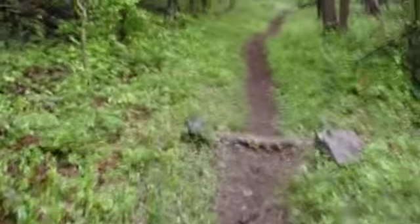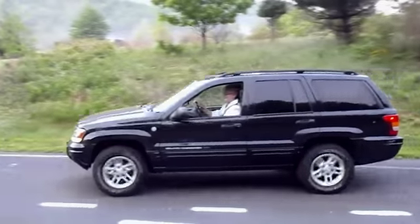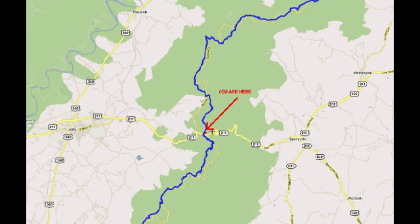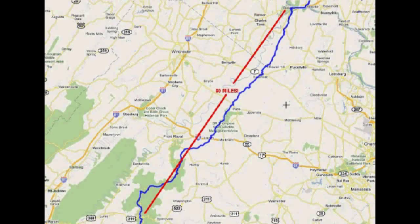An AT thru-hiker takes four to six months to hike the 2,100 miles of the trail. A section hiker like me doesn't have that kind of time, so in May 2010, Carmel dropped me off for a four-day hike. My trip took me from Thornton Gap in Shenandoah National Park to Harpers Ferry, West Virginia — 80 miles in four days.